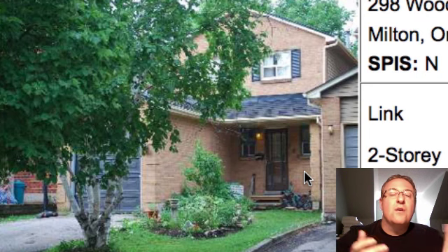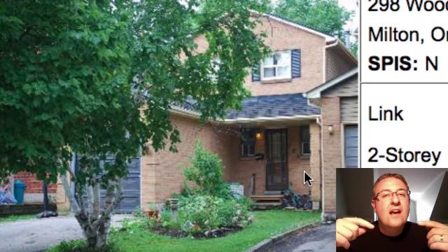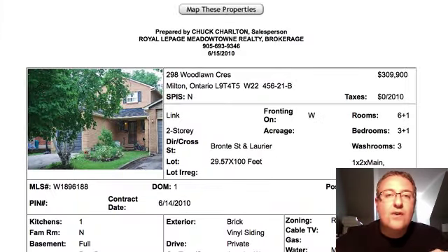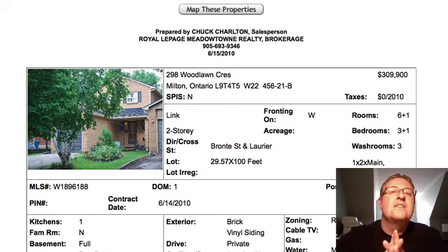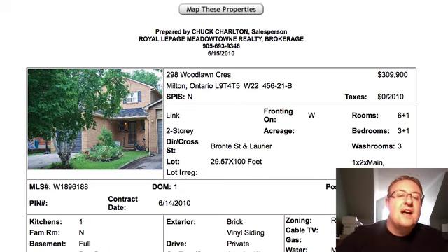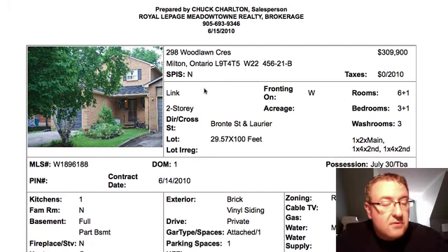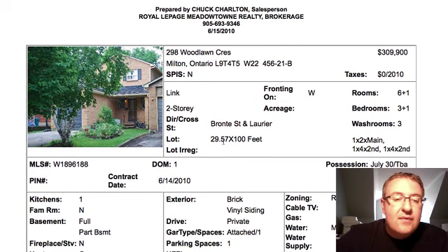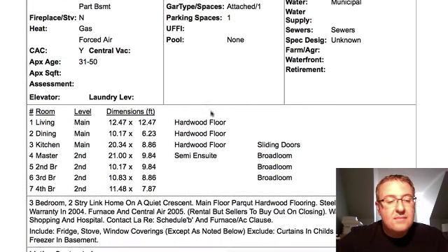Sometimes you'll see links that are linked by the garage. Technically, the definition is anything linked by a non-interior wall. So if your bedrooms or living room walls are linked, then it's called a semi-detached. Anyway, no pictures yet — three bedroom plus one, which usually means one in the basement. 30 feet by 100 — it's a nice piece of property. These ones are just crossing past 30 years, so we want to check them out to make sure they're in good shape — the windows, the roof, all that stuff.